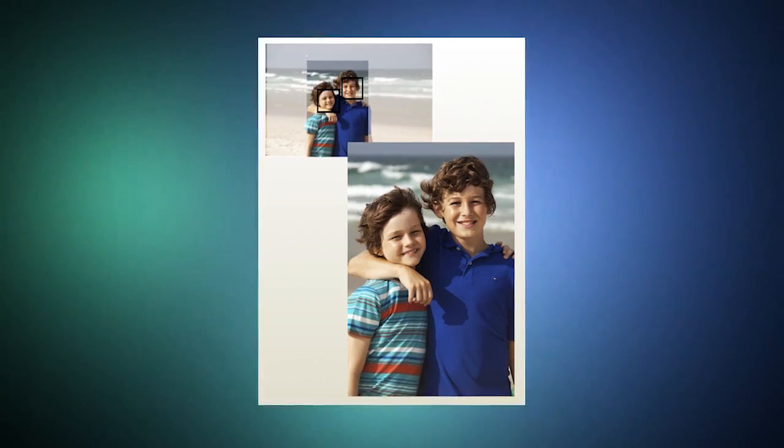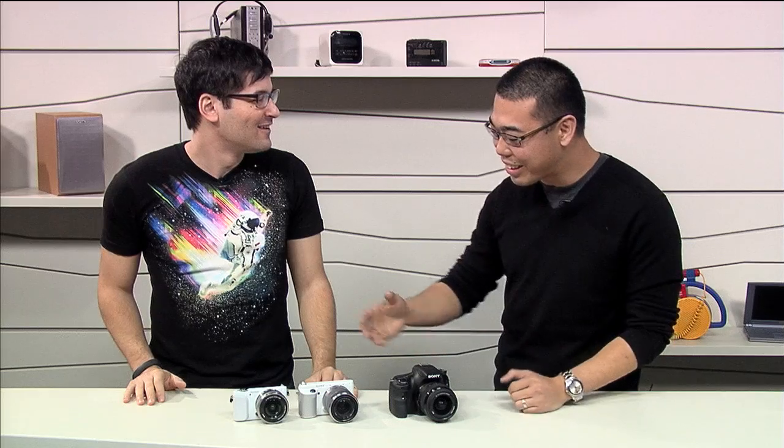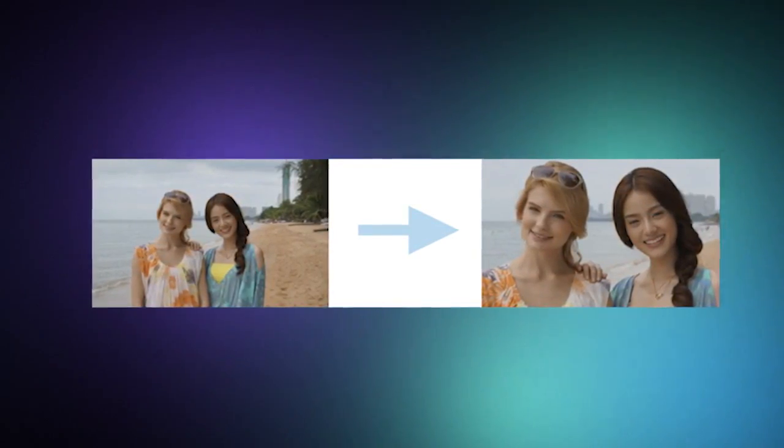Another area that we improved is auto portrait framing. Before on the NEX F3, we were only able to do it on one face — one person in that image. But now this camera can intelligently see two people and frame it that way. We heard that complaint a lot and we improved it.